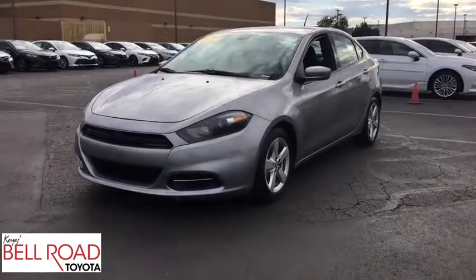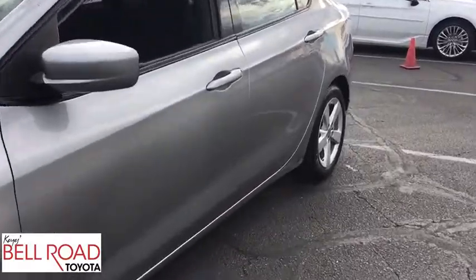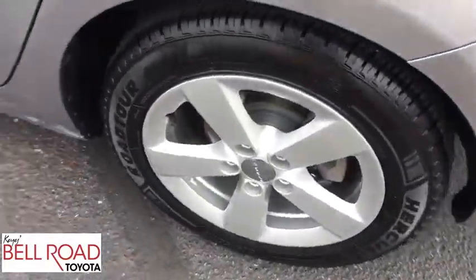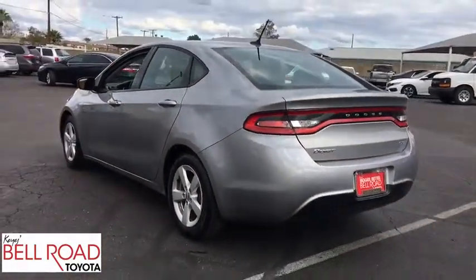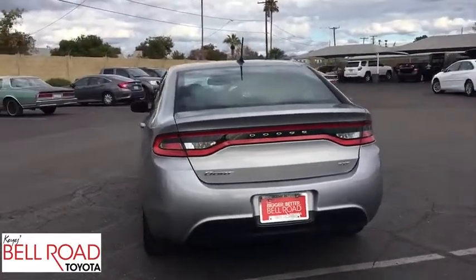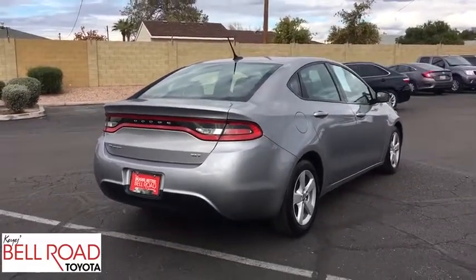The 2016 Dodge Dart. The Dodge Dart was introduced as a lower-priced, shorter wheelbase, full-size Dodge in 1960 and 1961, became a mid-sized car for 1962, and finally was a compact from 1963 to 1976. Chrysler had previously applied the Dart name to a Ghia-built show car in 1956.